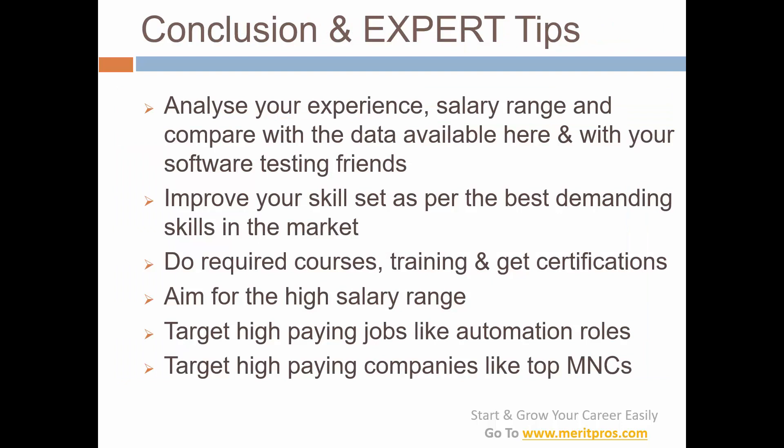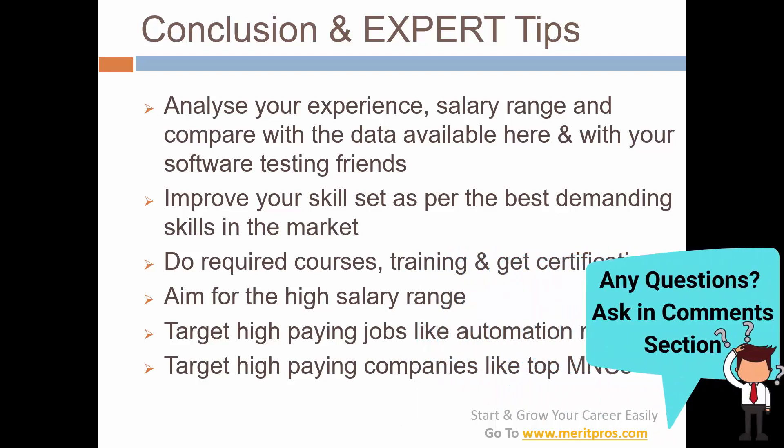We have reached the conclusion with a few expert tips. First, analyze your experience and salary range and compare with the data available here. Also compare with your software testing friends. Don't just ask your colleagues within the company — that is confidential — but if you have a friendly rapport with a colleague you can discuss. Do the market research and see where you stand.